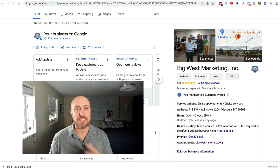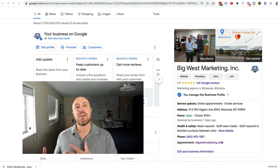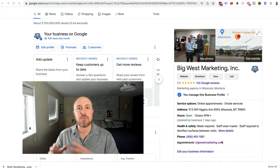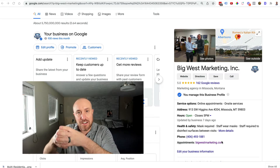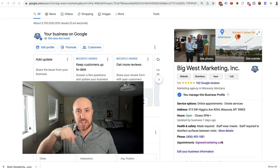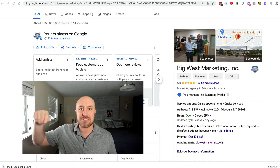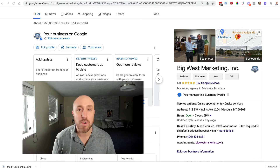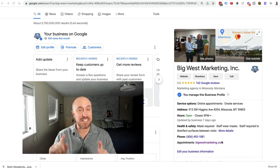Since we work with a lot of service businesses like home service businesses, a lot of times people will go ahead and create additional accounts in an effort to rank their business in multiple cities. They don't want to only get work from their geographic location, the specific city that they have an address in. They want to get work from all over the metro or multiple cities around their home city. Unfortunately, Google will not let you do this. Google will not let you open multiple Google Business accounts unless you are using commercial addresses.